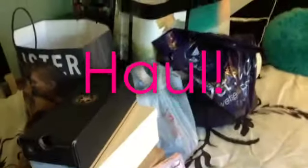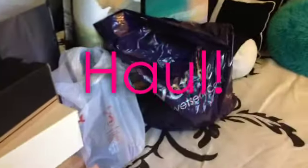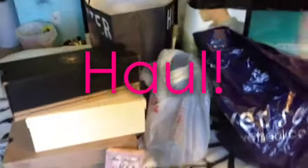Hey guys, so today I'm going to be doing my first back-to-school haul. I'm not done school shopping, but this is just what I have so far. Hey everyone, so before I start this video, I just want to say something quick about the part 2 of Q&A. I'm gonna wait to do that video just because I want to film some other videos and stuff. But yeah, let's get started.